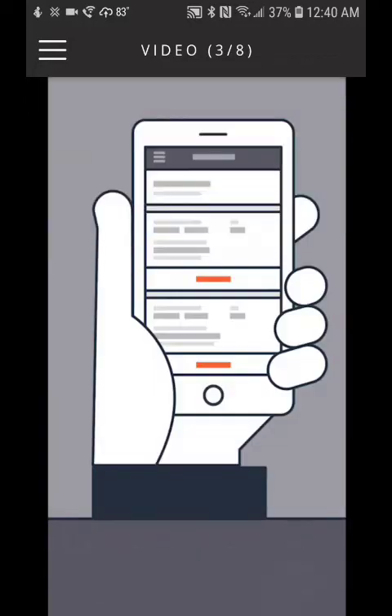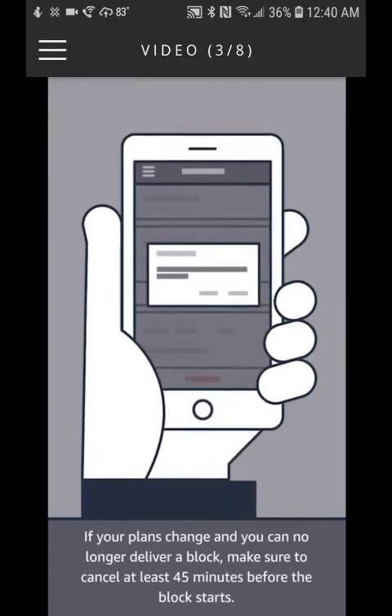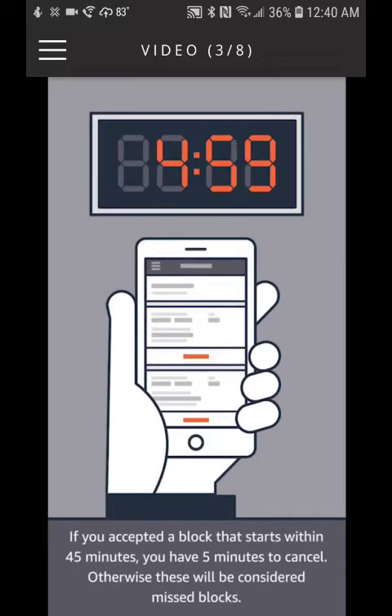If your plans change and you can no longer deliver a block, make sure to cancel at least 45 minutes before the block starts. If you accepted a block that starts within 45 minutes, you have five minutes to cancel. Otherwise, these will be considered missed blocks.